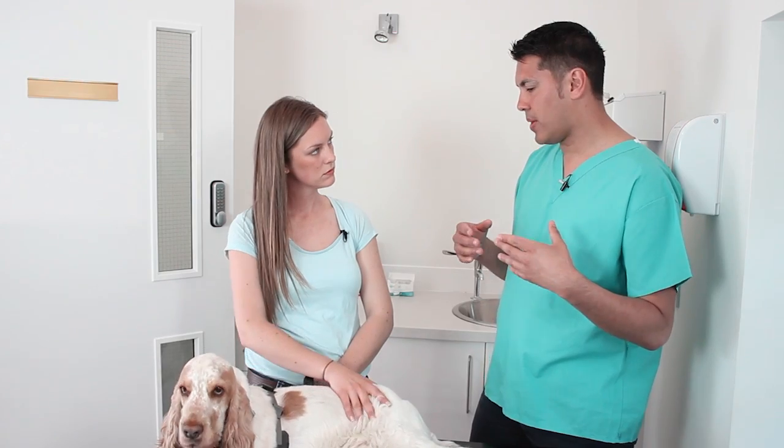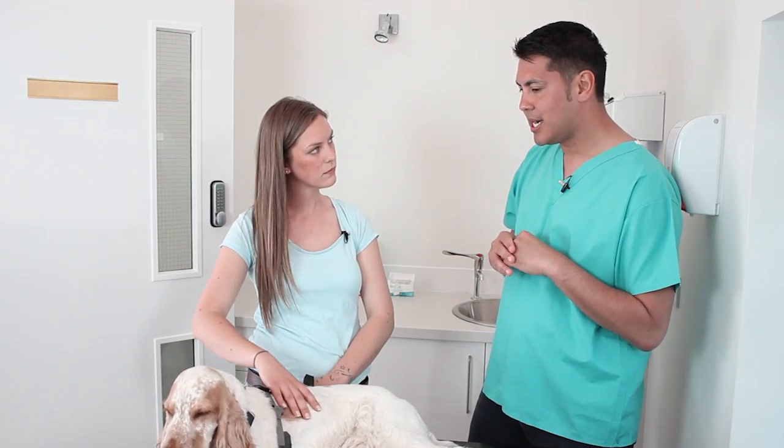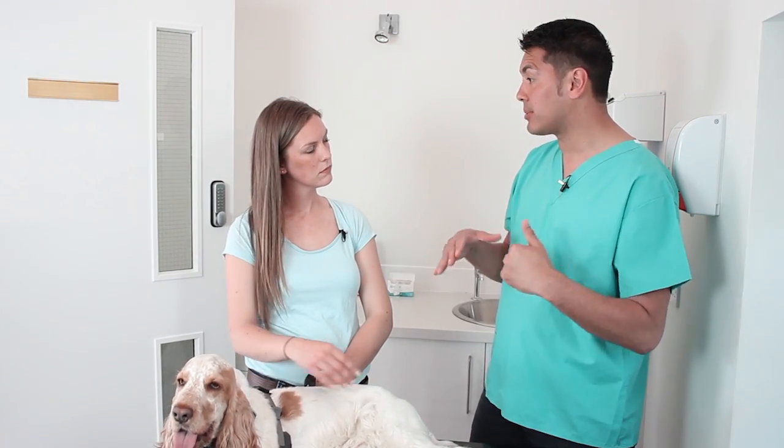And what causes that, Paul? This is most commonly caused when the dog's own immune system attacks the tear glands that produce the tears. This damage is irreversible and eventually it results in the dog not being able to produce any of those watery tears at all.